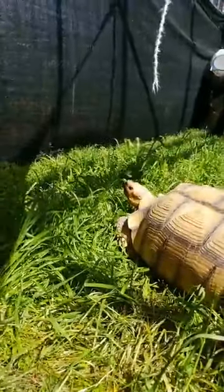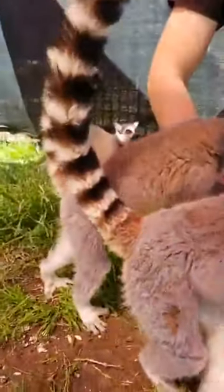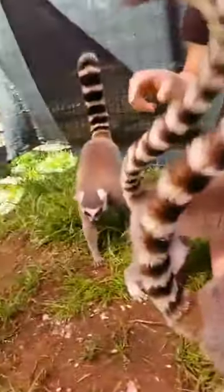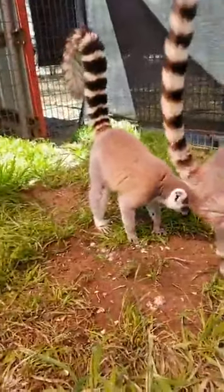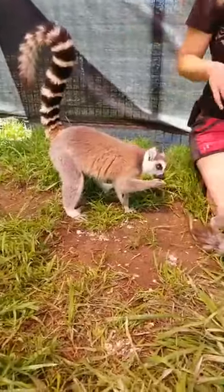In Madagascar, ringtail lemurs spend about half of their life living on the ground, whereas other species of lemurs like our ruffed lemurs and brown lemurs spend more time up in the trees. When the ringtail lemurs are on the ground foraging like they are right now, they'll put their tails in these question mark shapes, and that signals to the rest of the troop that it's safe and they don't need to worry about any predators.